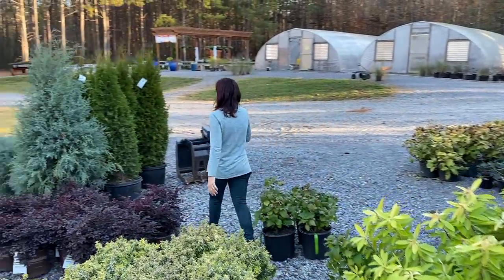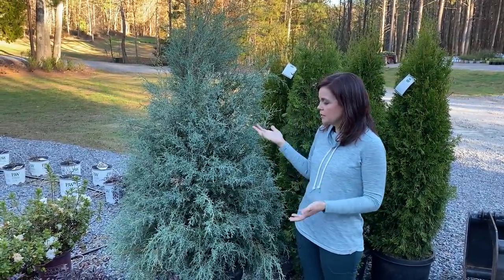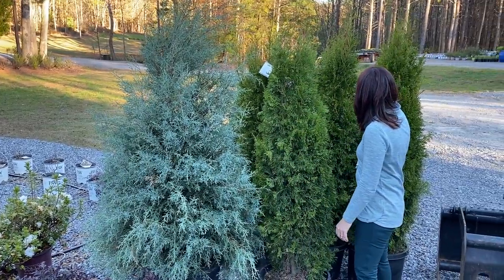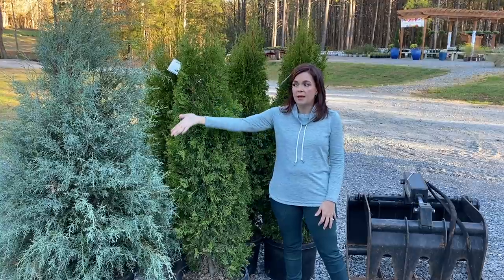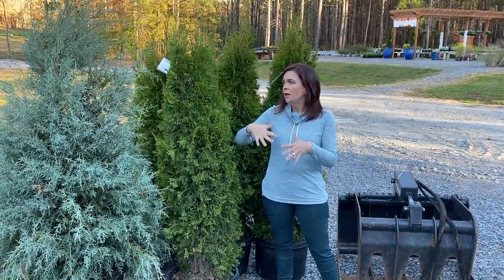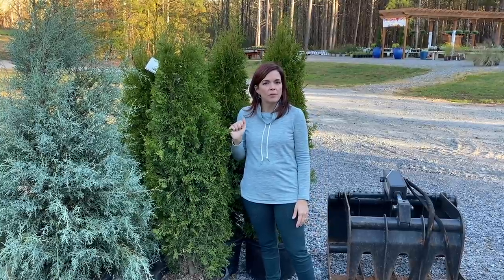We also got in some trees. When they were unloading yesterday, they smelled just like Christmas trees. This lovely blue cedar is a Carolina Sapphire — it has that gorgeous silvery blue-green foliage. And these are Emerald Green arborvitaes, which I love because they are a more manageable size. They work great for privacy screens or as an accent piece. Emerald Greens only get to be about eight to ten feet tall and three to four feet wide — much more narrow and upright than Green Giants. Pretty much disease-resistant and bug-resistant.